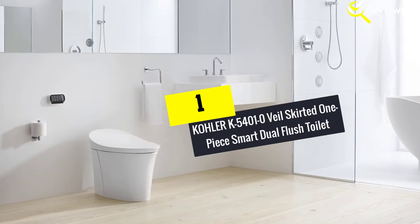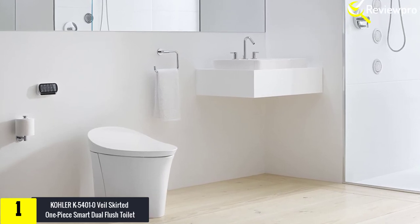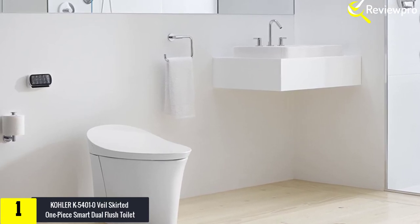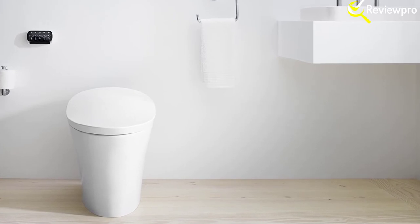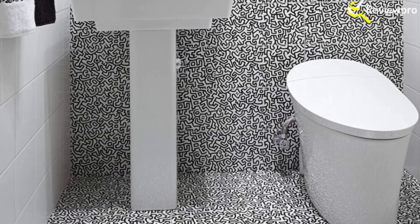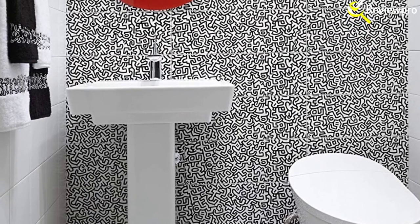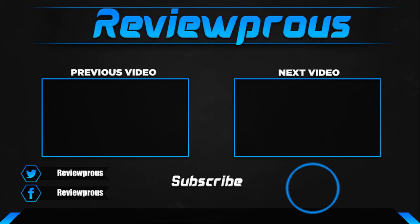Finally, at number one we have the Kohler K54010 Veil Skirted one-piece smart dual flush toilet. The Kohler K54010 Veil is a one-piece twin flush toilet that epitomizes high overall performance with an ergonomic and minimalist design. This smart commode features precision-sculpted contours that include a collection of high-end inclusions all finely tuned for maximum comfort and hygiene. It comes with colorful LED nightlight capability — these lights automatically switch on at night, making it easy to position oneself on the heated seat. For ease of control, it has a touchscreen LCD remote. Its tankless design allows for direct water delivery for partial 0.8 GPF and full 1.28 GPF flushes. Thanks for watching — if this video was helpful, please make sure to like, comment, and subscribe.